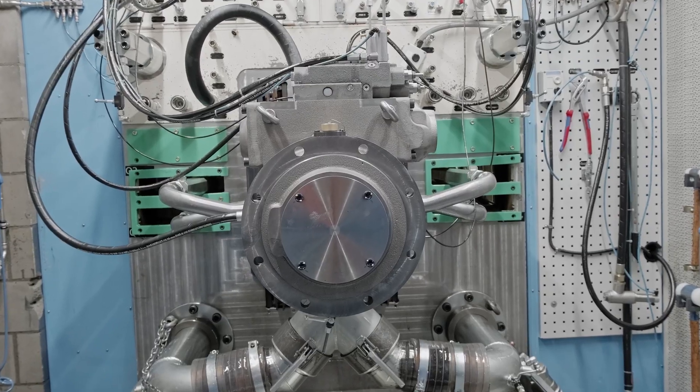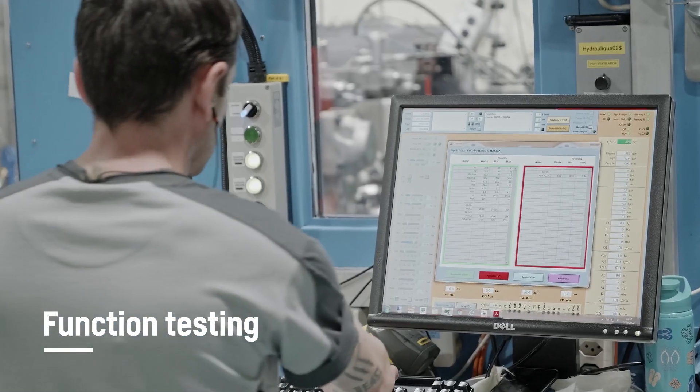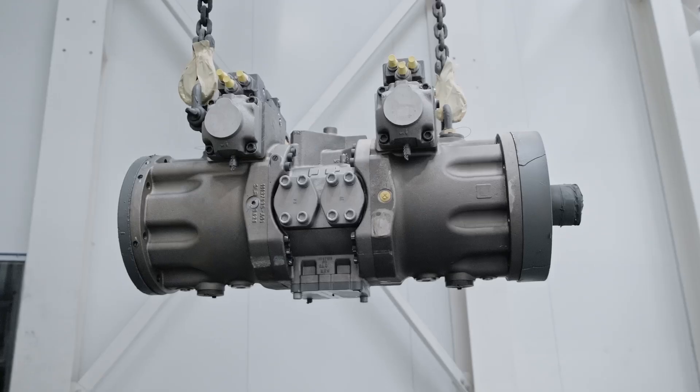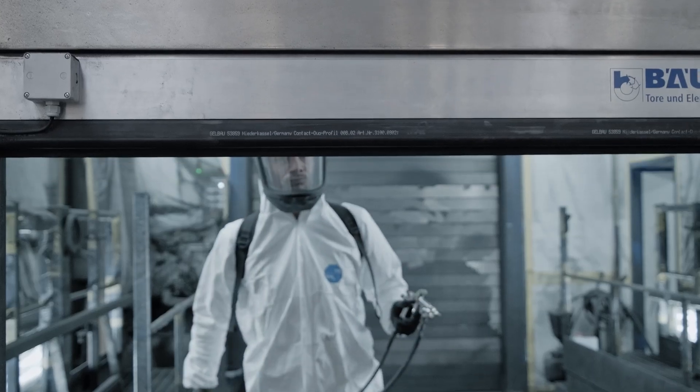To ensure reliability and high quality, every product undergoes function testing of, for instance, flow, pressure, and efficiency. Pumps and motors are then set according to customer specification.